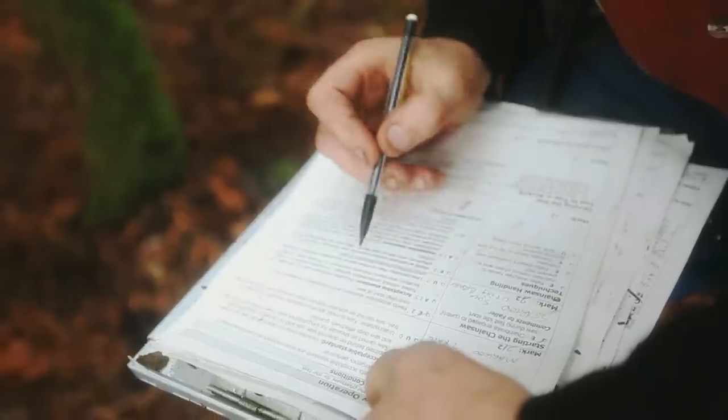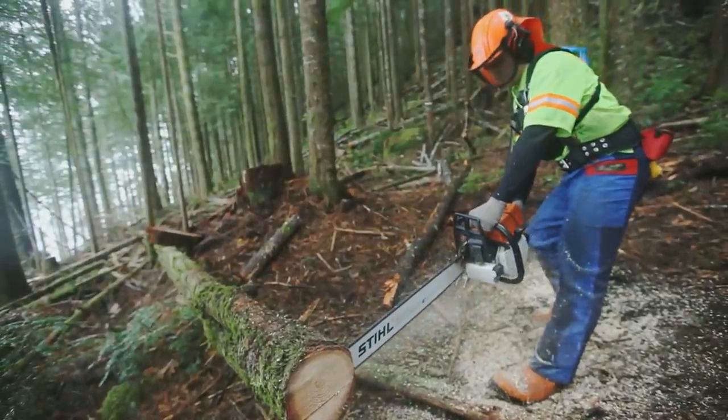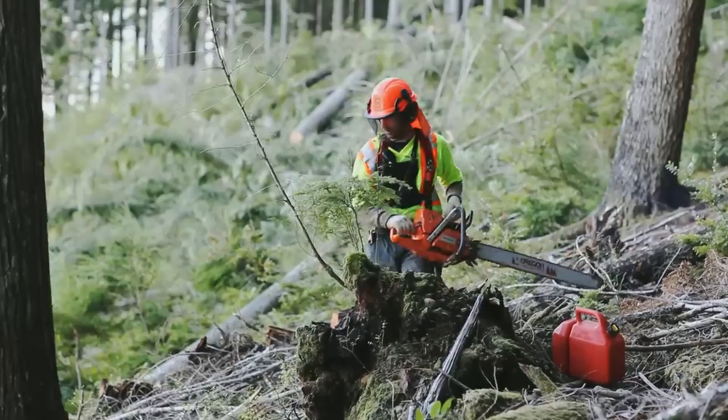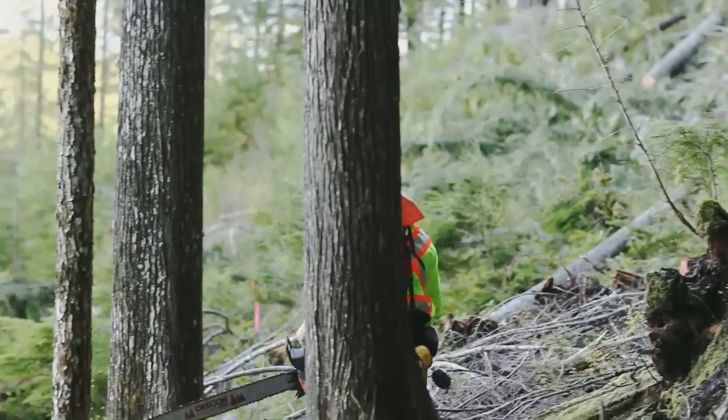The faller should avoid overreaching and always be prepared for kickbacks. Thumbs must be wrapped around the handlebar and the pistol grip. When carrying the chainsaw from tree to tree, the faller must either turn the saw off or engage the chain brake.